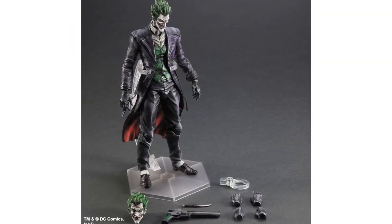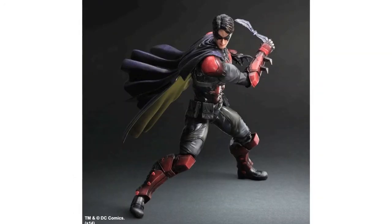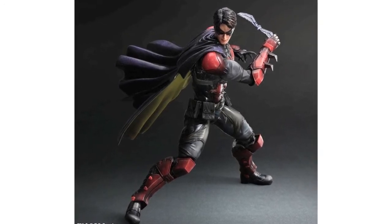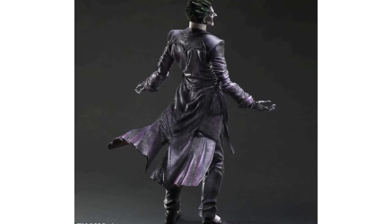The Joker comes with a figure stand, two swappable head sculpts, three sets of hands, pistol, and knife. They're due for release in November and will cost 9,800 yen, which is around $94, but I can see that price rising once companies have had to pay to ship them over from Japan.